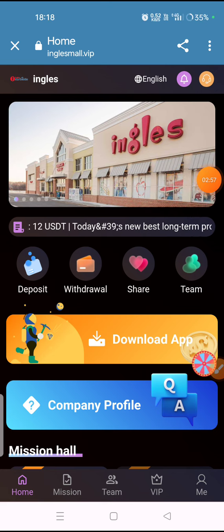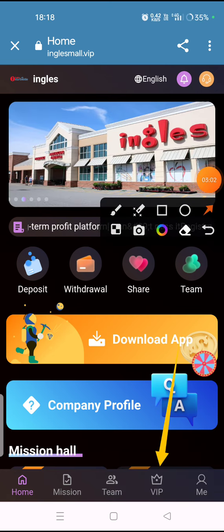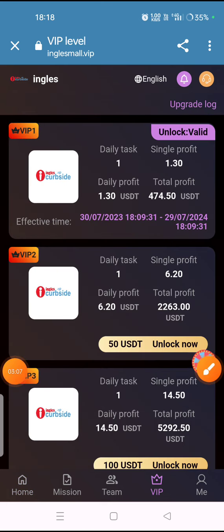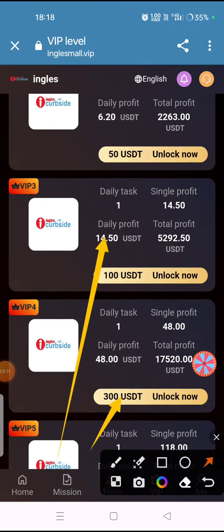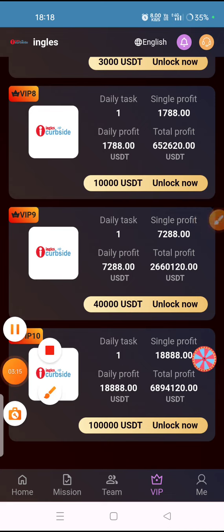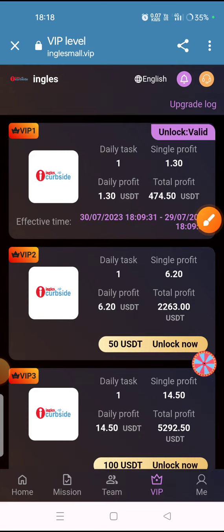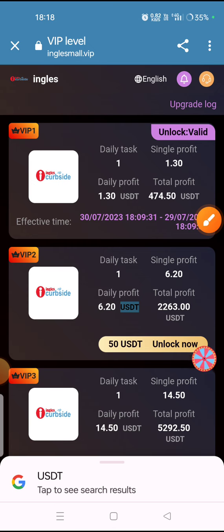Now I will tell you how to purchase VIPs. Click on the VIP option and select the VIP level you want to purchase. Many VIP levels are available — the top maximum VIP can be unlocked at 10,000 USDT, and the minimum deposit VIP is also shown. Simply click on it to unlock your VIP.